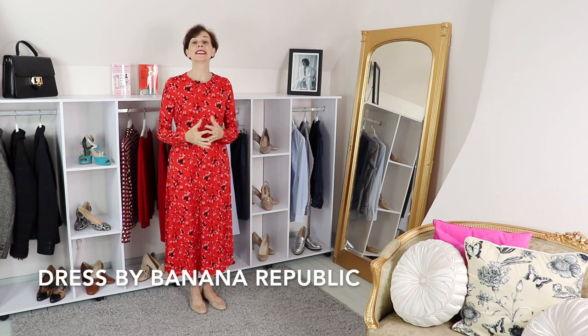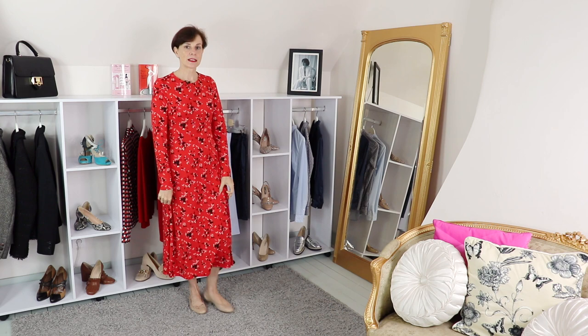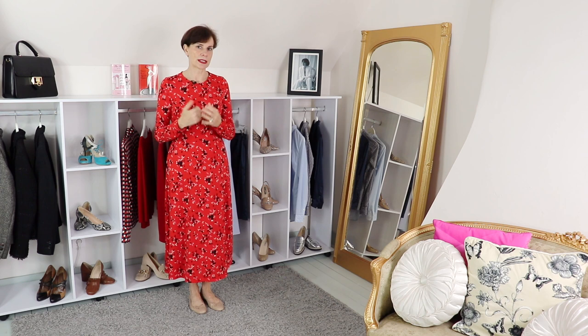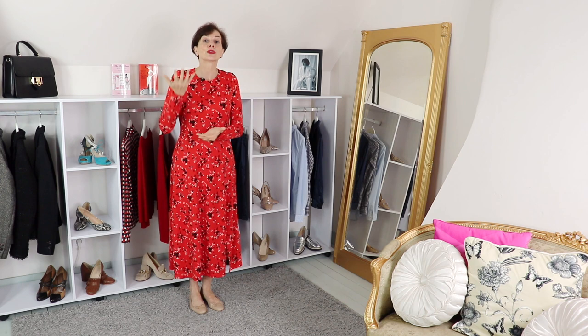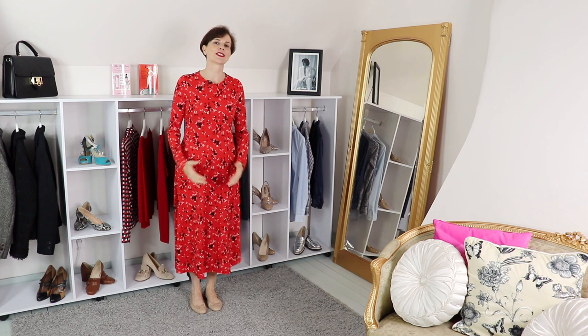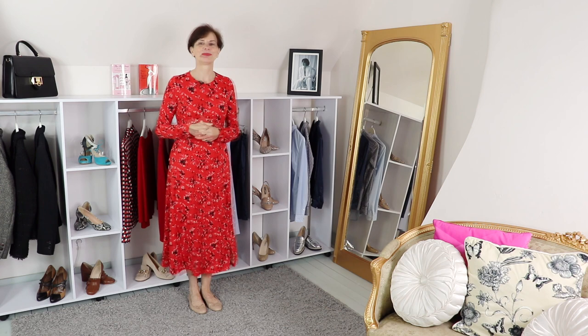First of all, let's talk about this dress. It is from Banana Republic — it has a crew neckline, it is fitted at the waistline, has long sleeves, and really a longer-than-midi length. So if you are petite I would not advise you to pick this dress, as it would really overwhelm your silhouette. But if you are average size or tall you can wear this type of dress. My height is 1m68 and this goes almost to the floor. Always have a look at the effect of the hemline in relation to your height.